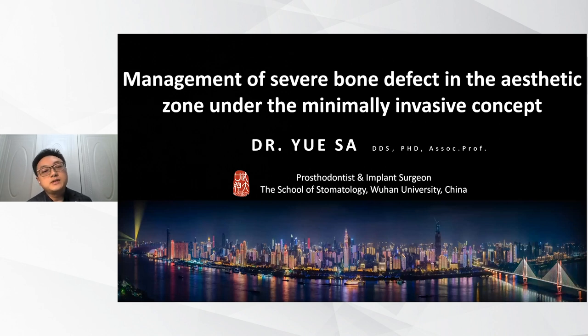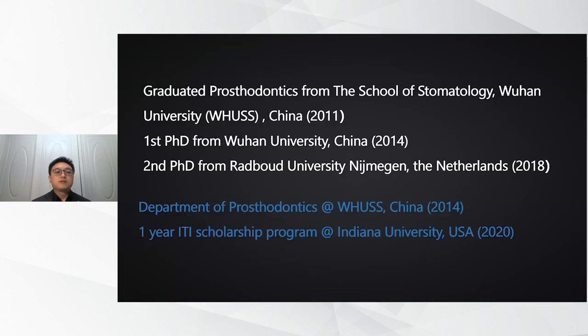Today, my topic is the management of severe bone defects in the aesthetic zone using the minimally invasive concept. My name is Yu San. I'm from China. I'm a prosthodontist and also an implant surgeon. I want to give a very brief introduction about myself.